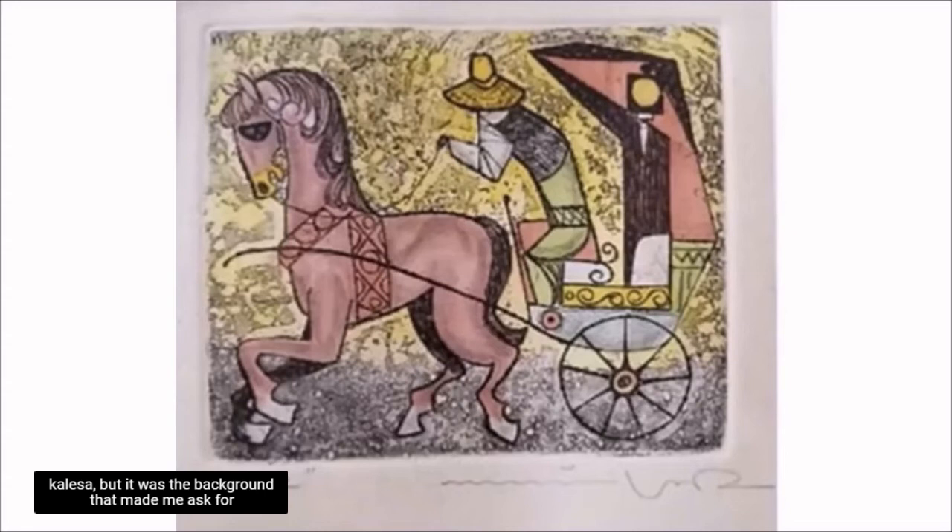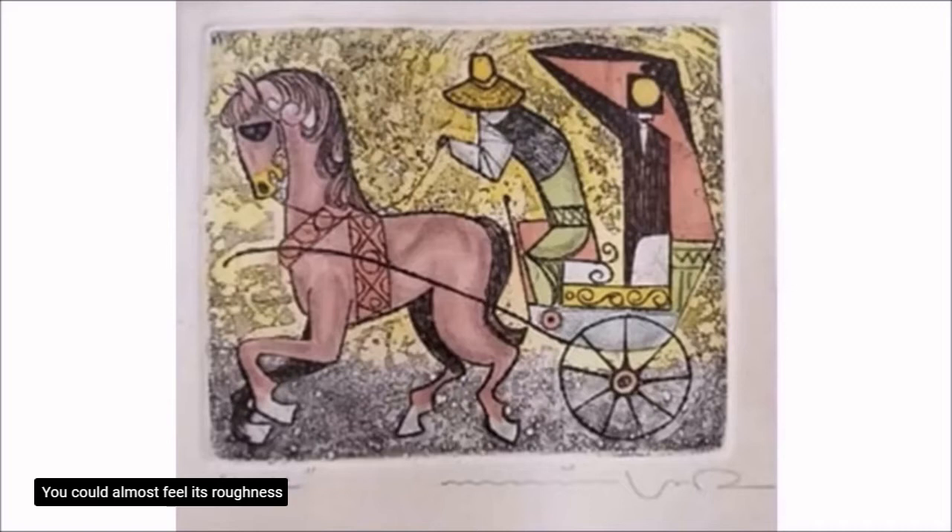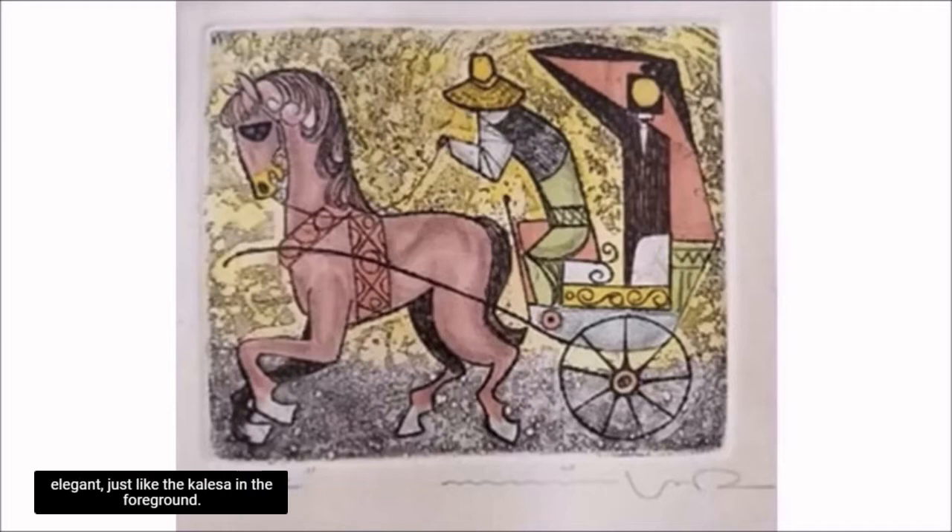But it was the background that made me ask the clerk to bring it down for a closer look. The background looks like a paved road painted in happy yellow and dirty grey. You could almost feel its roughness by just looking at it. But even if it's rough and dirty, it looks elegant, just like the Calesa in the foreground. The Cuchero looks professional with his costume — one can imagine him with one leg over his other knee while waiting for a Pasajero, as we often see Cucheros do.